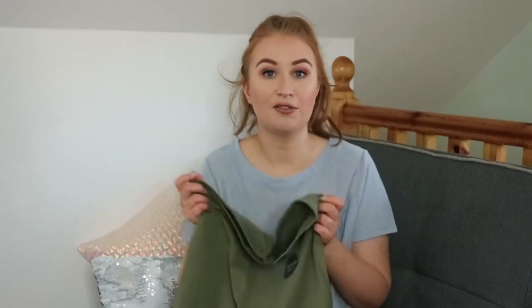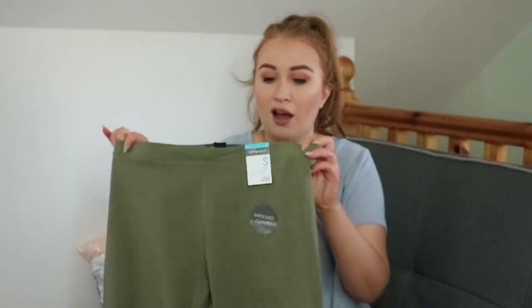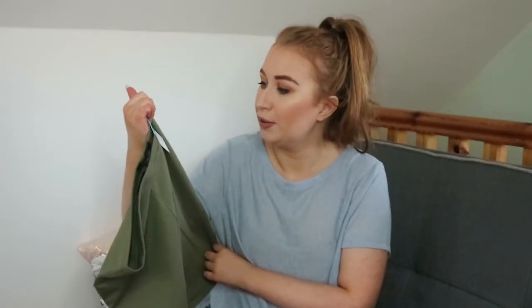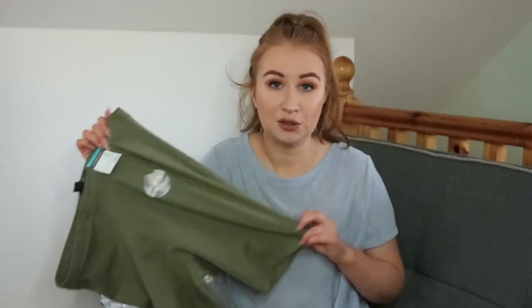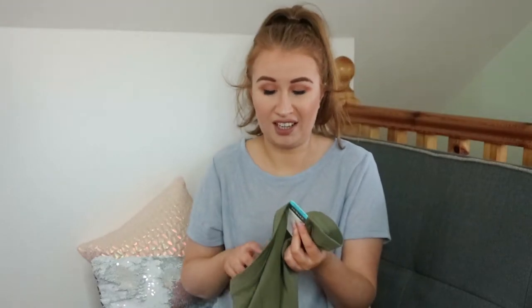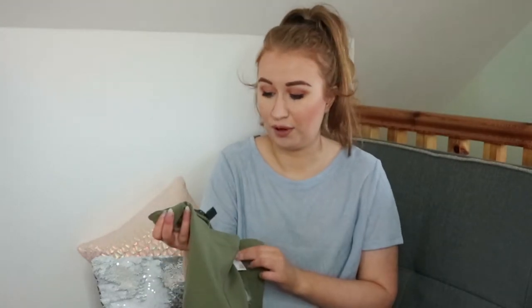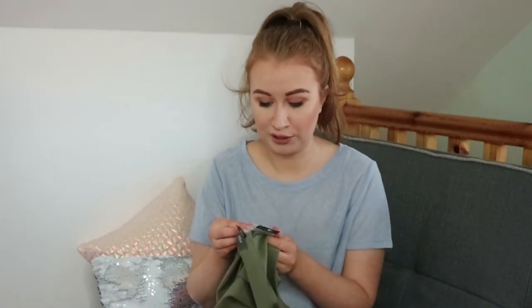First up I got a pair of cycling shorts. I've become obsessed with cycling shorts ever since I got two pairs from Nasty Gal and I'm in love with them, so when I seen that Penneys had them I had to jump on and get them. These are in size small, 10 to 12, so they've actually gotten better at their sizes. They actually are 10 to 12, whereas last year and the year before you'd have to go one up or down in size in Penneys, but fair play to them they're quite true to size.